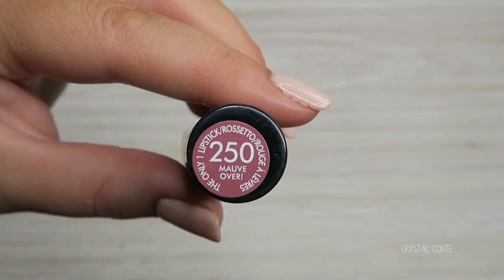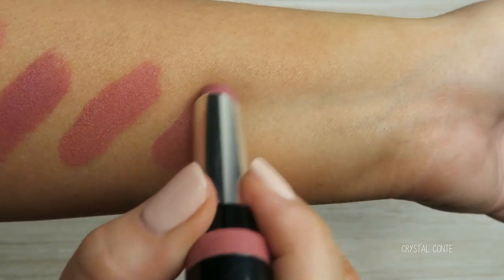I got a few Rimmel lipsticks. This first one is number 250 Mauve Over. They had a lot of gorgeous nudes and this was one of them — you'll definitely see that coming up in tutorials or Instagram pics.